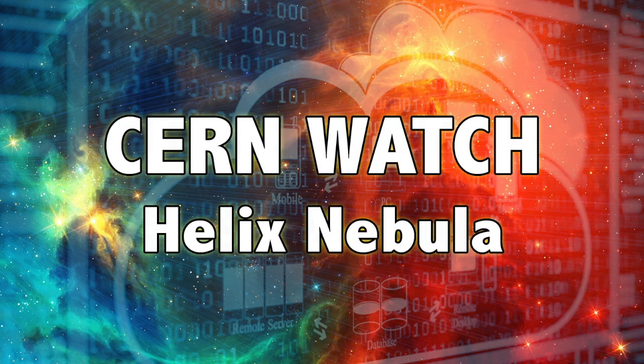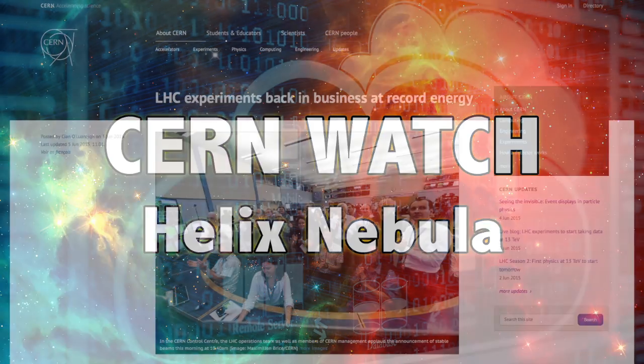Hey, what's up guys, Gonz here for the Face Like the Sun YouTube channel. This is another CERN watch. I haven't done one of these in a few weeks, but I wanted to throw something together. This one's gonna be a little shorter, not a whole bunch of different things tied together, but one main topic.